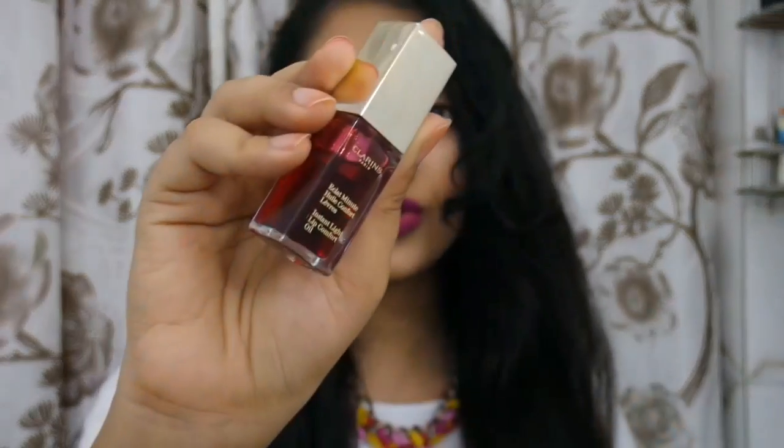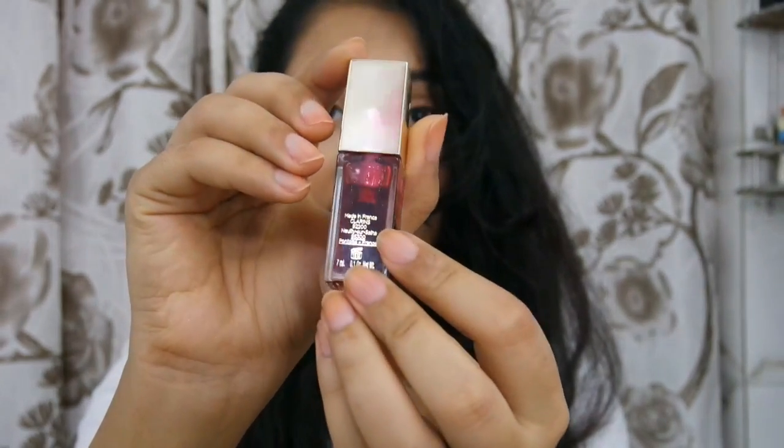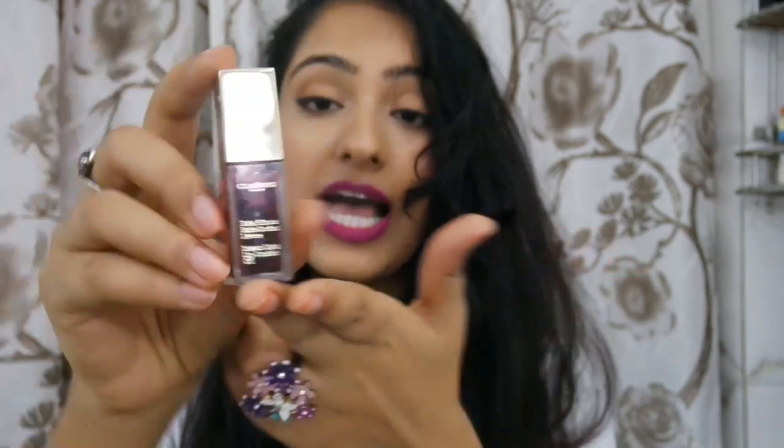The color by the way is 03 Redberry. This is the actual product — it looks super fancy. Do you see how much I've used already? So this is the product you're getting for 1900 rupees. I've had this for a few months and I've used it kind of on the daily. I've really been off liquid lipstick lately — I just wear this lip oil.